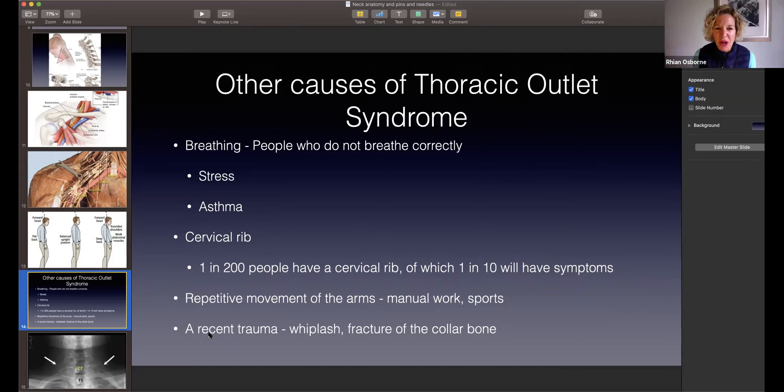Trauma can also be a cause, though we don't see huge traumas coming in straight away. Whiplash accidents and fractures of the collarbone can induce thoracic outlet syndrome. We see lots of collarbone fractures and whiplash cases — not at the time of injury but later, once things have healed. Whiplash can tighten up muscles and cause micro-trauma, and you might even be hunching because of the pain in your neck, which changes your posture — another reason for thoracic outlet.